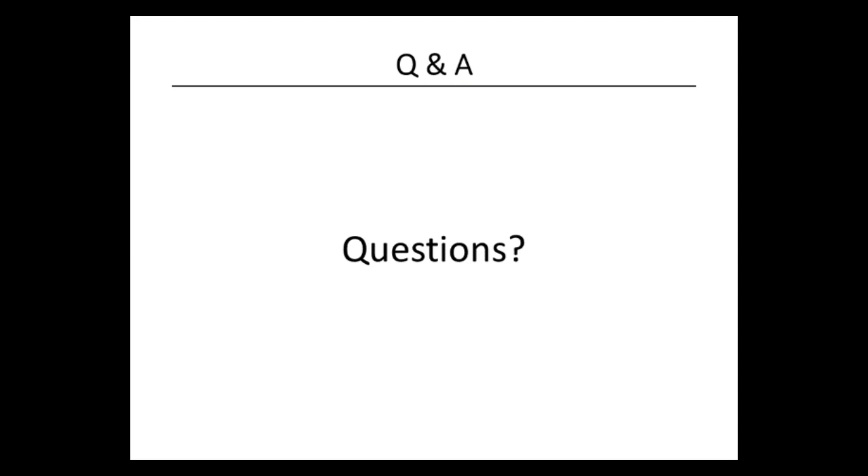Thank you, Sandra, and you too, Dan. Now we're going to open the floor to questions. If you've not already done so, you can post any questions in the question box and Scott will read those out. So far we've only had one question, which I believe has been answered already. Does anyone else have any questions for Sandra or Dan?